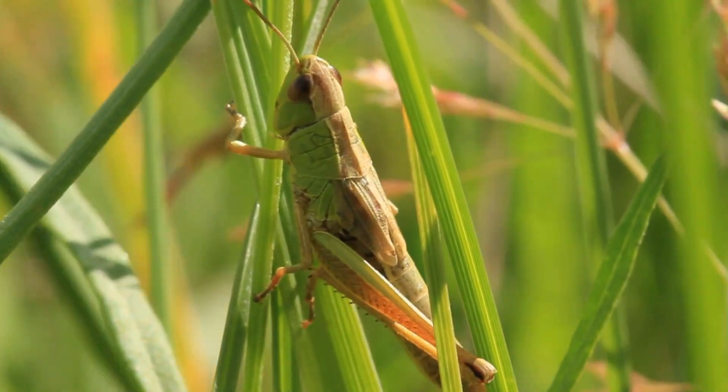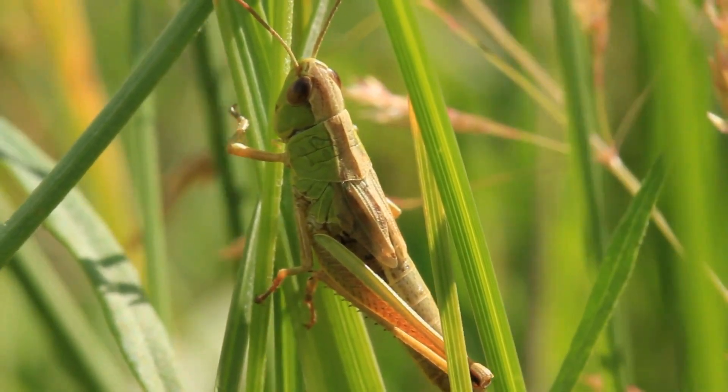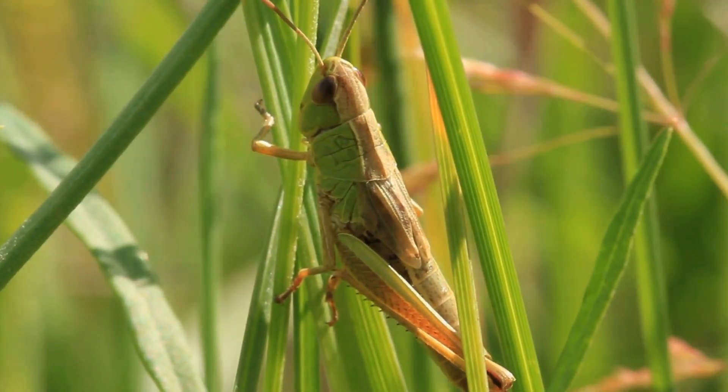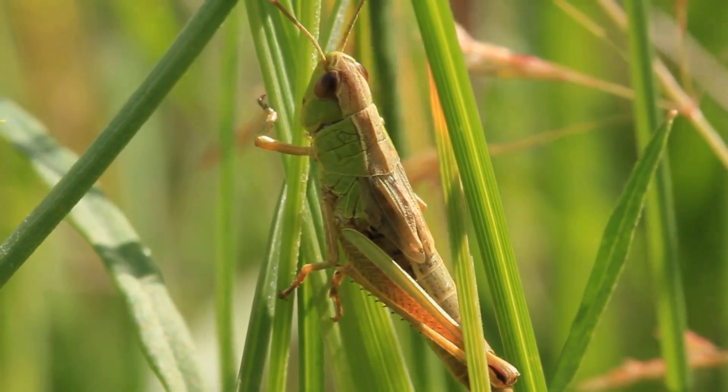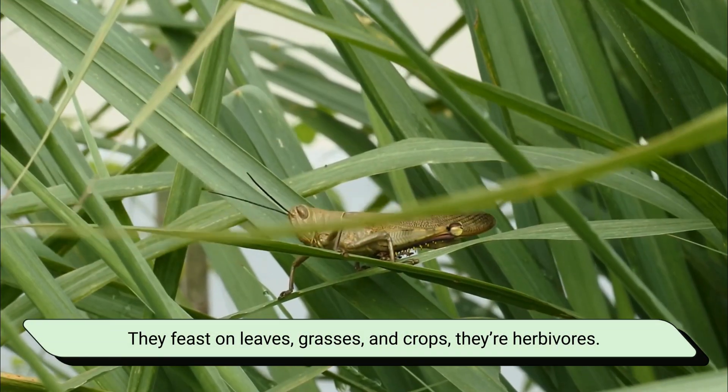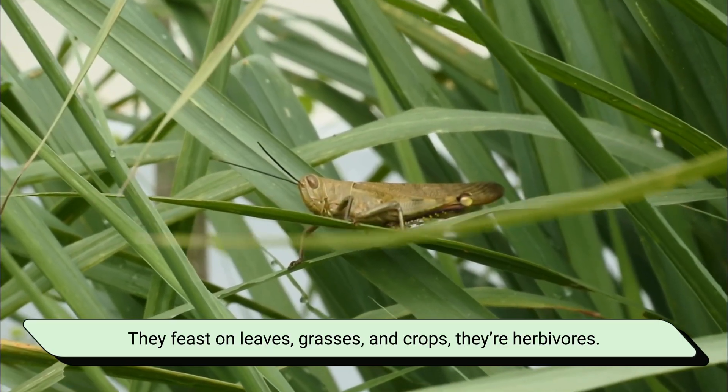Now let's go to diet, and this is where the biggest difference shows. Grasshoppers are gentle plant-eaters. They feast on leaves, grasses, and crops.